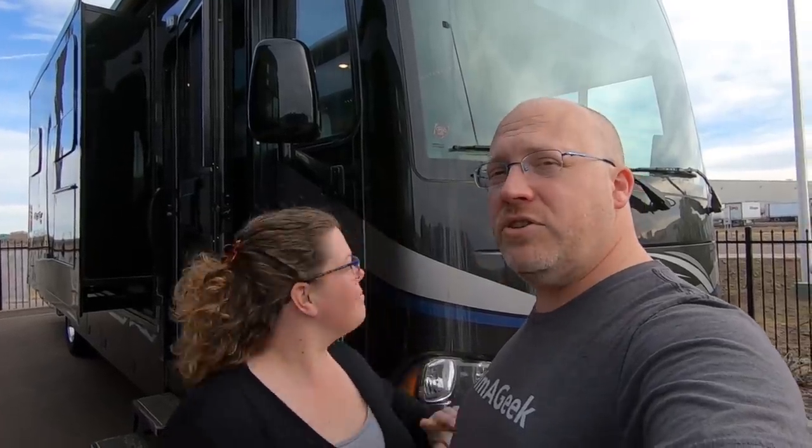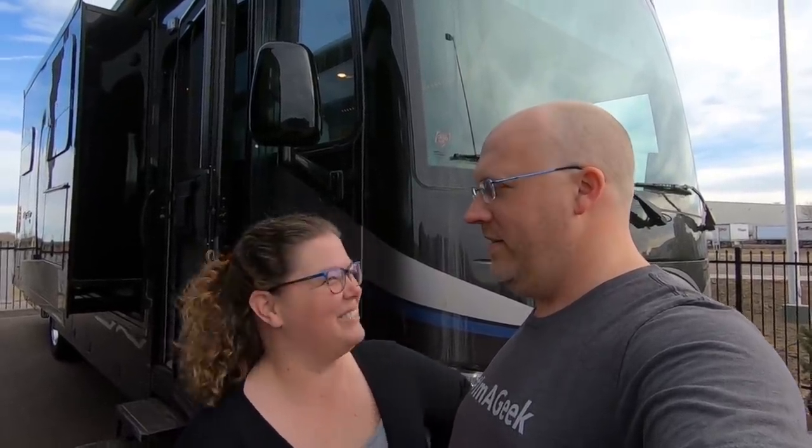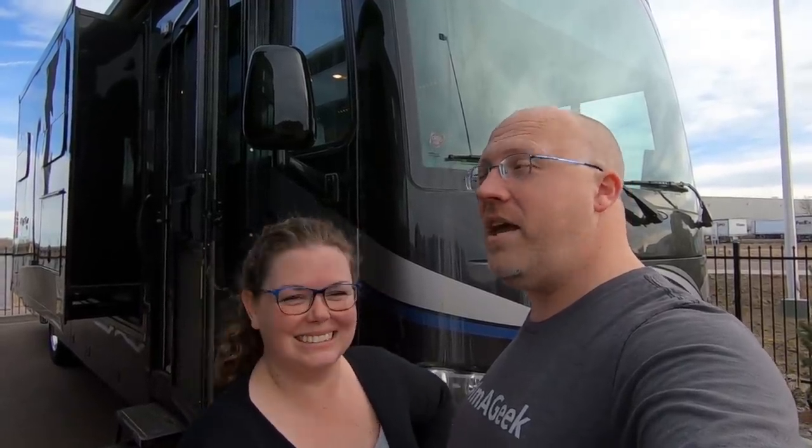So they have kind of everything. But we are here to check out this Newmar Baystar 3414. It's not a bunk model and there's no bed over the cab, but it has something pretty special — like a secret weapon. It's like a secret room. So let's go ahead and head in here.